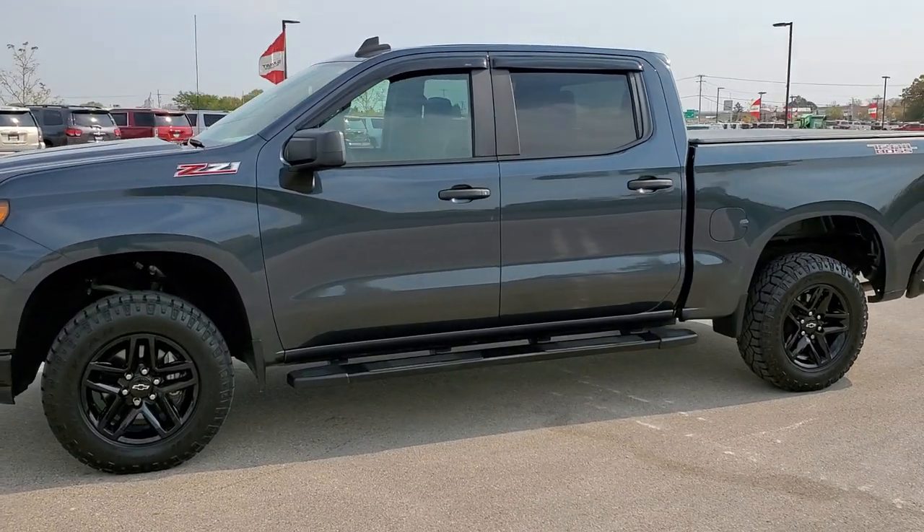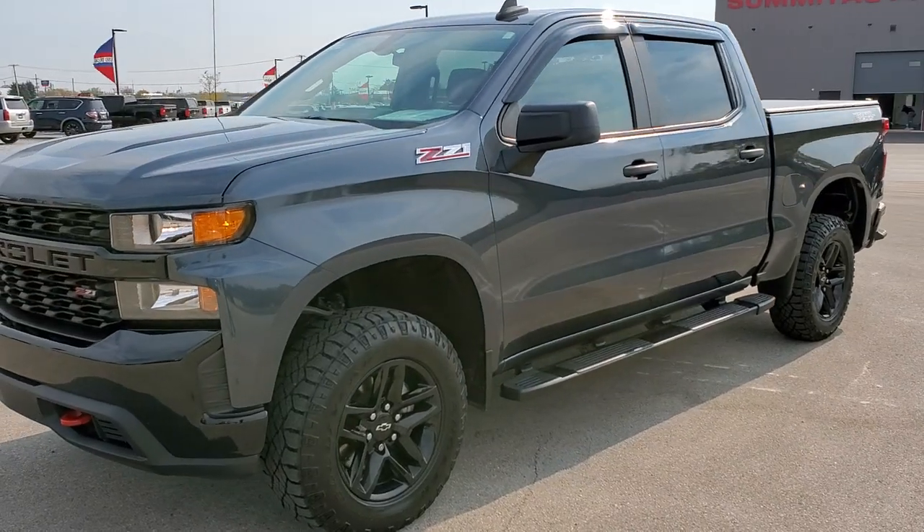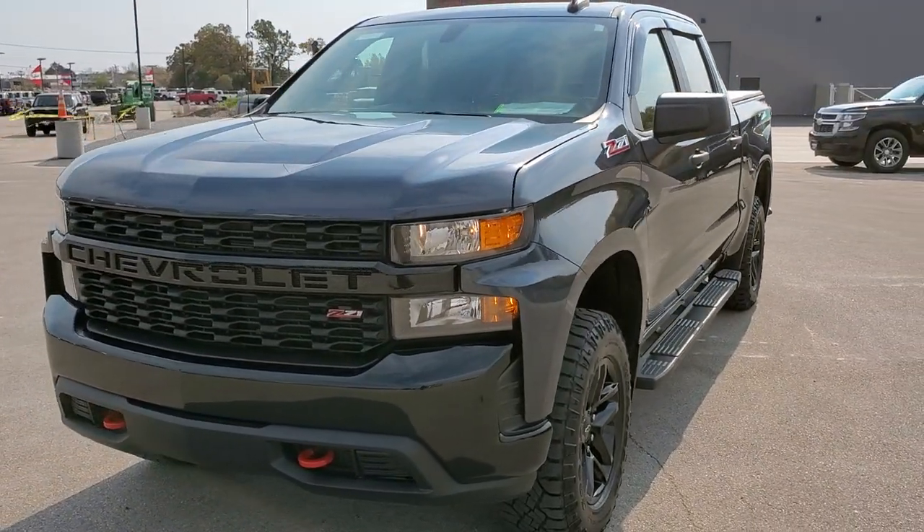This is stock number 11060. We are here at Summit Automotive in Fond du Lac, Wisconsin, your new and used light duty truck headquarters.